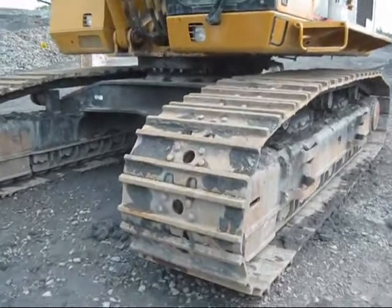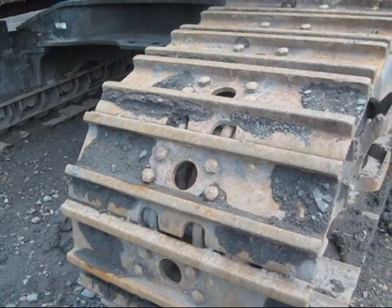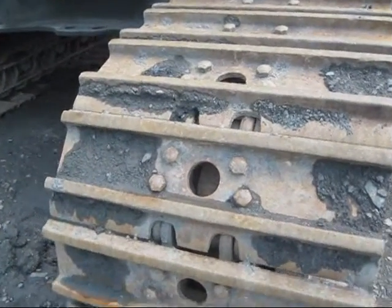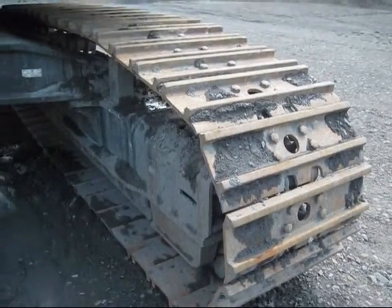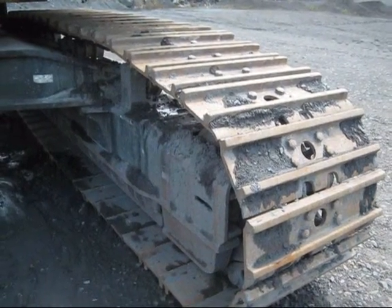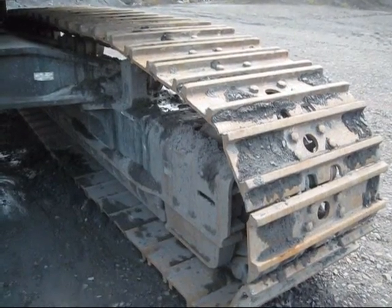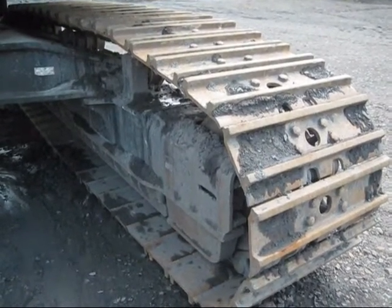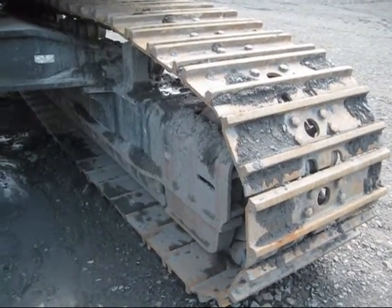There are three different shoe sizes offered for a 365: 26 inch, 30 inch, or 36 inch. Another interesting fact about this machine: the 365 CL comes standard with grease lubricated tracks called GLT-4. Basically, the track links are assembled and sealed with grease at the factory to reduce internal bushing wear and travel vibration.